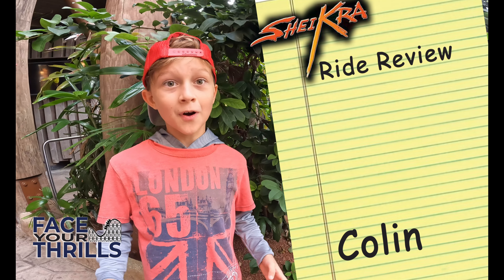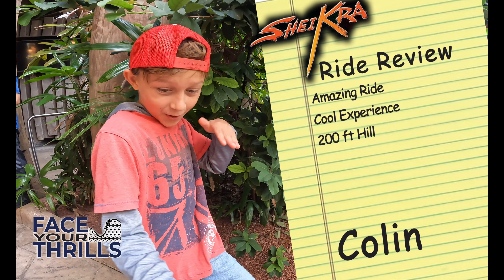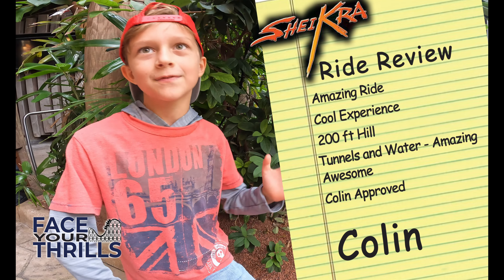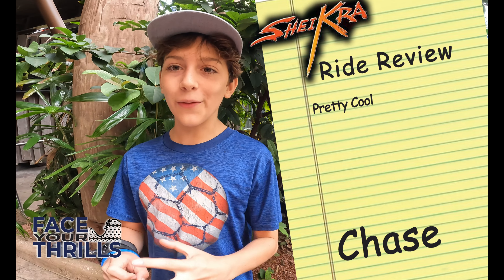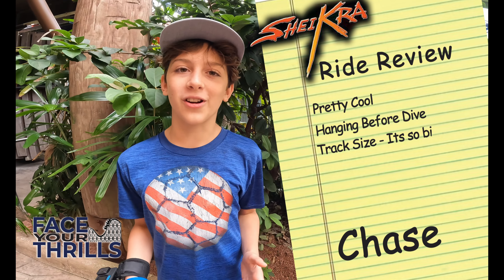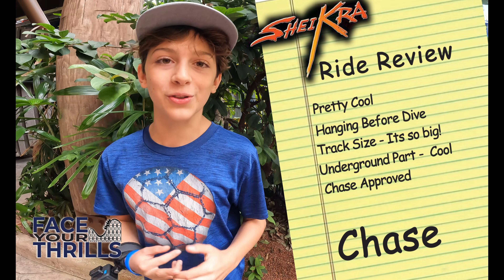Shikra was an amazing ride. When you go down the hill your eyes water. This ride was awesome — the 200-foot hill, and one part you go under a tunnel, and some parts you hit the water and it makes a big splash. Shikra is awesome. Any 7-year-old can totally handle it. Shikra was a pretty cool ride. When you go down, I love that it just hangs you there — not a lot of roller coasters do that. And the track is just so big, bigger than any other track I've seen. The underground part, like Colin said, is really cool. I think any 12-year-old can totally handle it. Face your thrills.